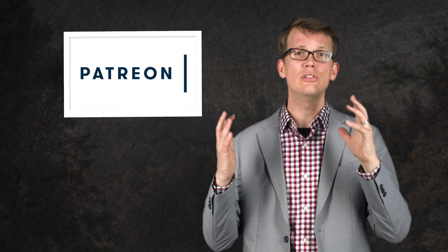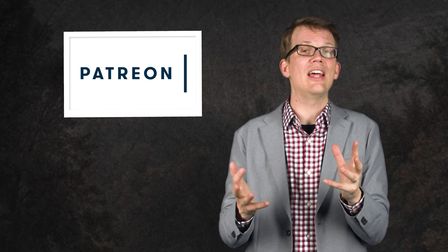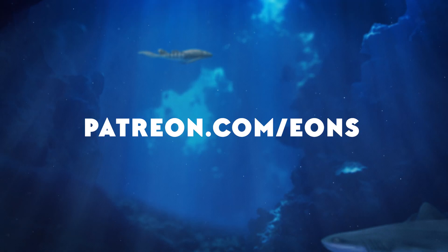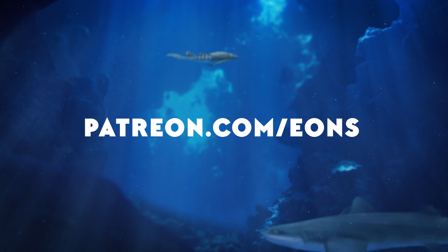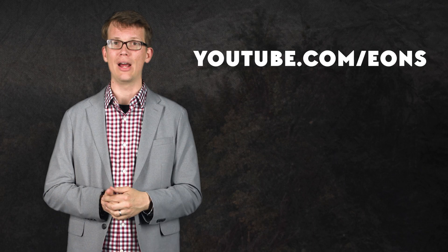Thanks for joining me today. Eons is now on Patreon — a voluntary subscription service that helps fund good content. If you'd like to support our show, head over to patreon.com/eons and sign up at any level you want. Let me know what you want to learn about — leave a comment down below, and if you haven't already, go to youtube.com/eons and subscribe.